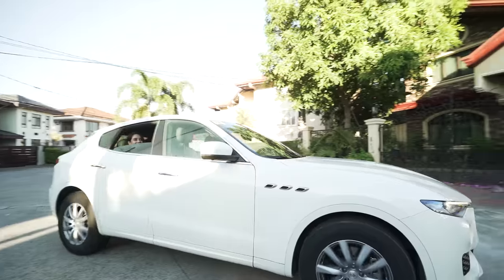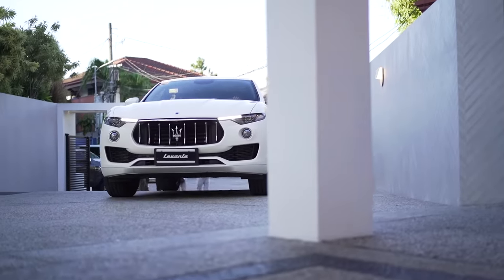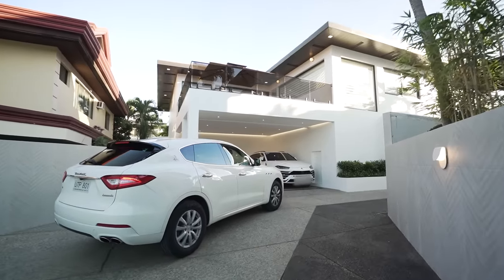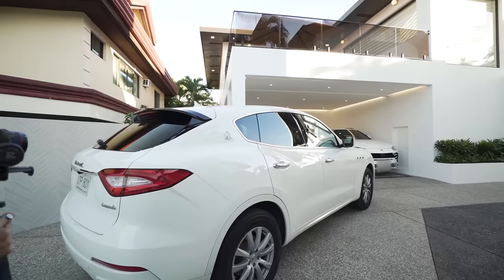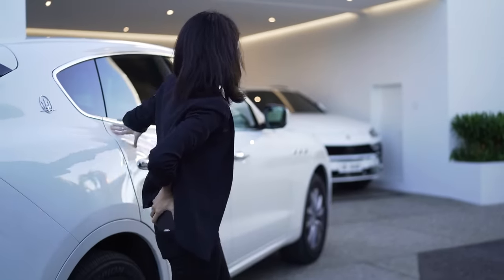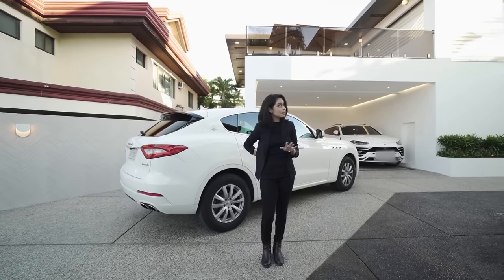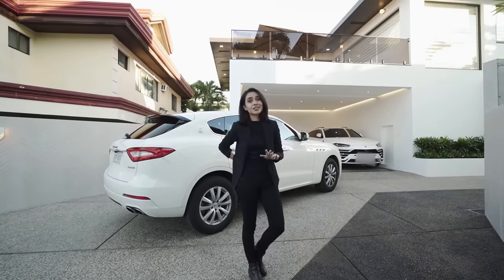My goodness, super excited for this house! We have something super special for you guys today. We will be featuring our first home created by a Korean design and build team, and basically that means we'll be featuring our first authentically Korean home.